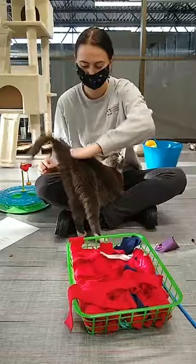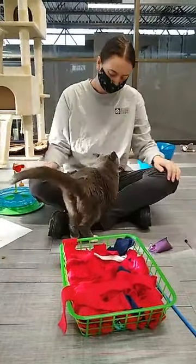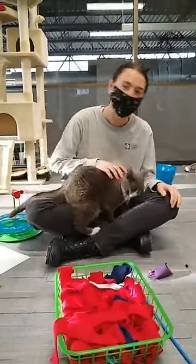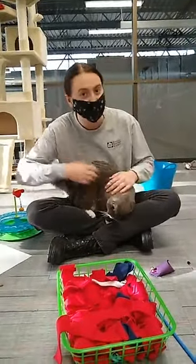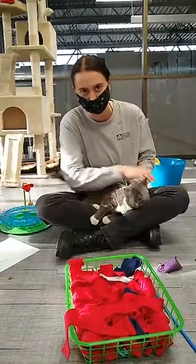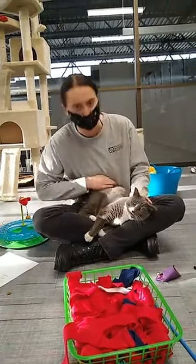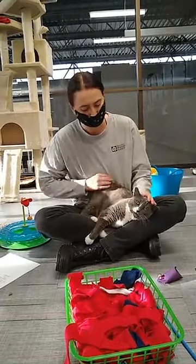Hi everybody, welcome to this week's Humane Ed Live. Today we're hanging out in our cat loft with all the cats, but our extra special guest is this Mr. Sweet — or Mrs. — I don't even know, not sure about the gender. This is Taffy. I've been calling him a he; I don't think he really cares. He's just a sweetie pie.